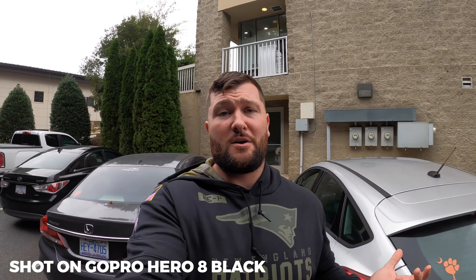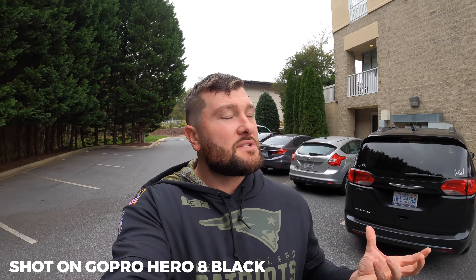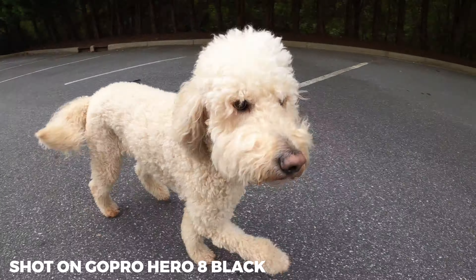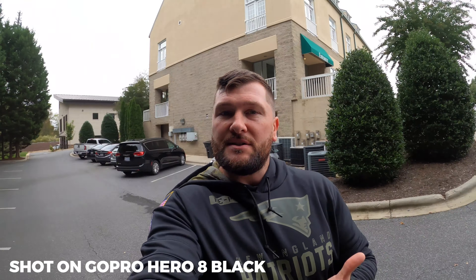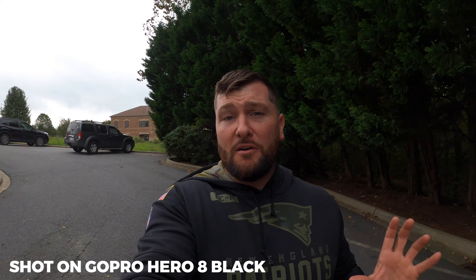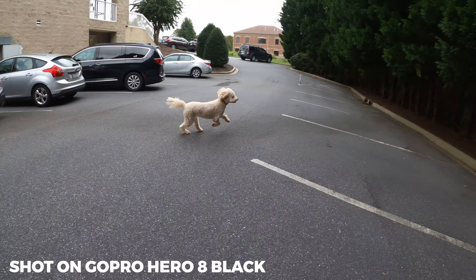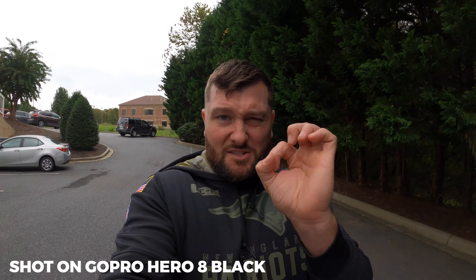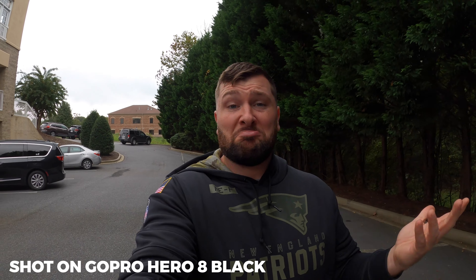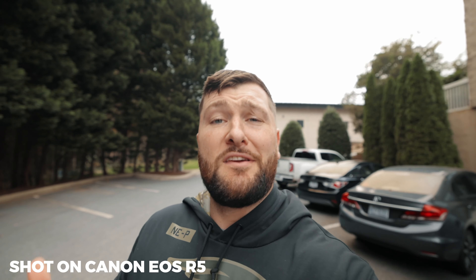Moving on to the GoPro — this is where it really excels. It's super small, and I have it on a little hand holder. Outside in bright light, this thing works really well; it's super stable and smooth. You can walk around, document what you're doing, interview people, talk to your team. The GoPro excels in outdoor light — it needs to be very bright since it has a super small sensor — but the footage is smooth and looks pretty good considering it's just a GoPro.